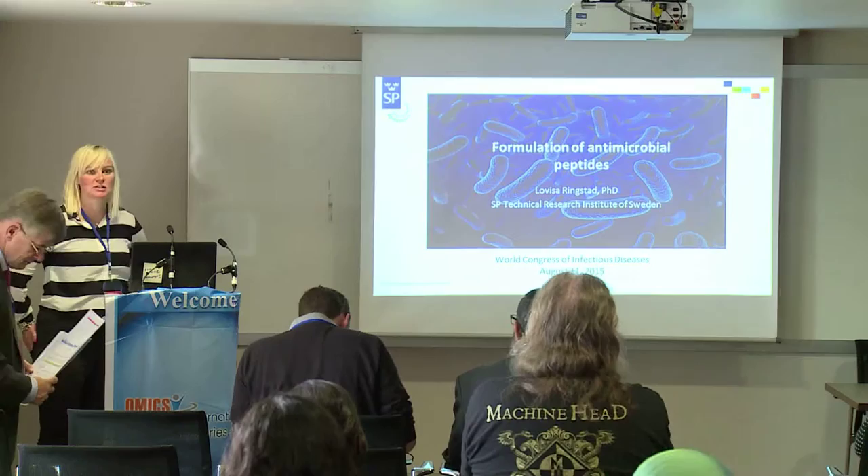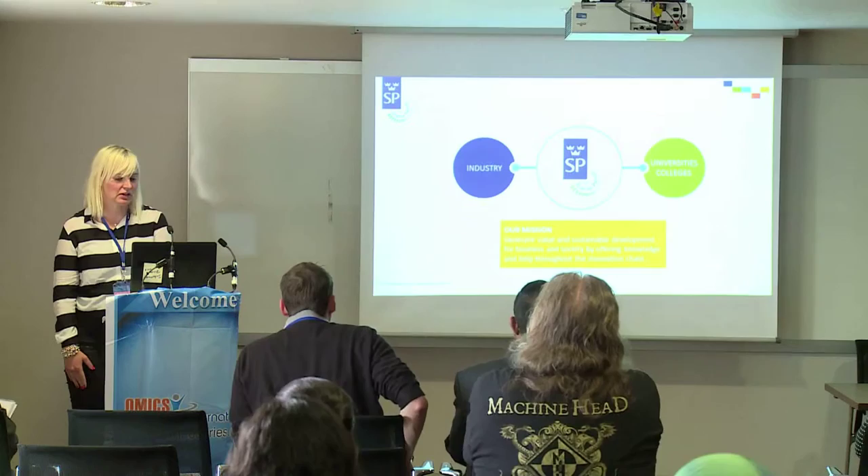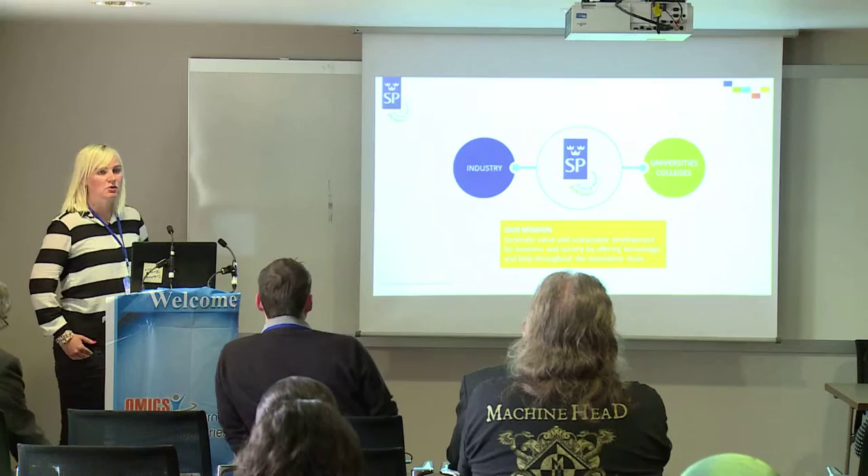Thank you very much. The title for my presentation is A Combination of Antimicrobial Peptides. Before I get to the actual presentation, I would just like to briefly introduce the Research Institute where I'm working. It's called XBN.